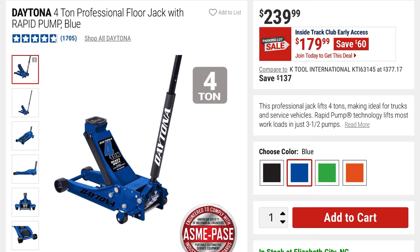This is the Daytona 4-ton professional floor jack with a rapid pump in blue — it has four different colors. You're going to be getting this for $179, so it's $60 off the $239 price.